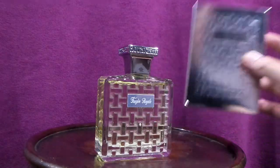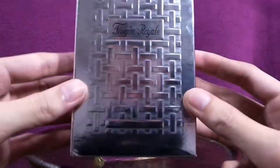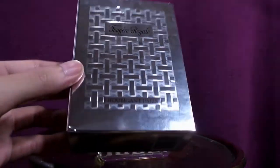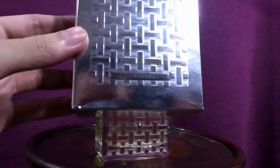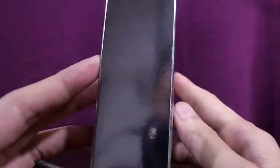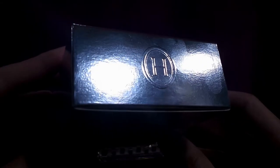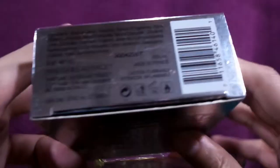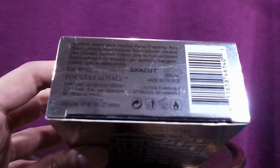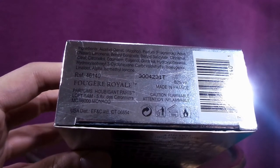Before the bottle, let me show you the box. This is the front — it says Fougère Royale, and below that, Huling & Pyris, same as on the front. Nothing on the sides. On the top you'd see the insignia — the letter H for Houbigant. And yes, there is your ingredient list, your batch code, and such.